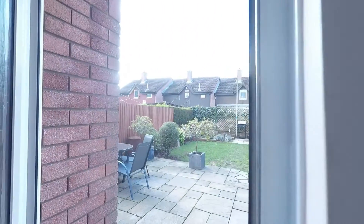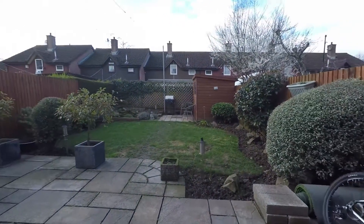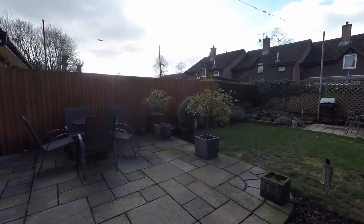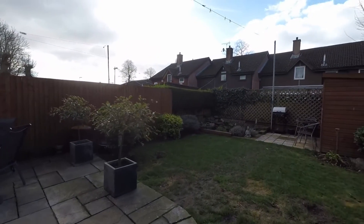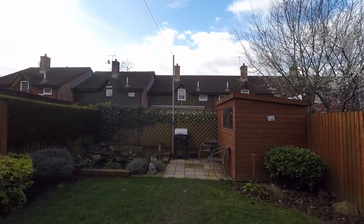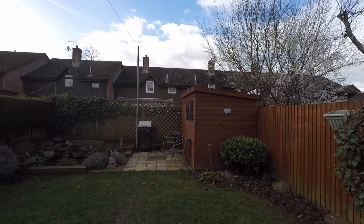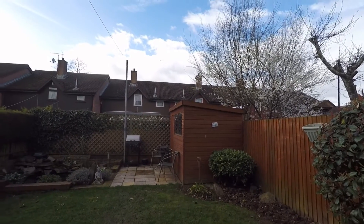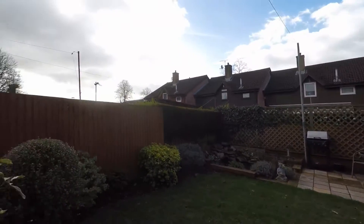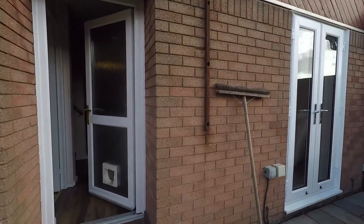Access to the rear garden via the back door here. Step out onto a nice large patio area where you're able to enjoy the sunshine. There's also a patch of lawn, a pond at the back, and a large outer building where you're able to store your garden furniture and equipment. Nice and enclosed, private and secure.